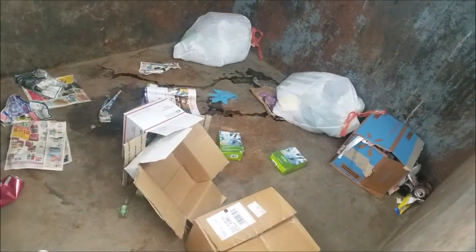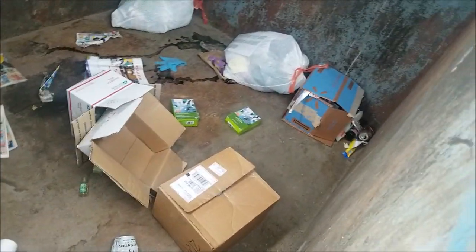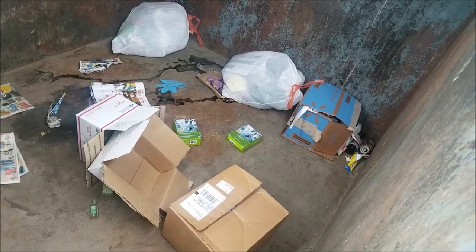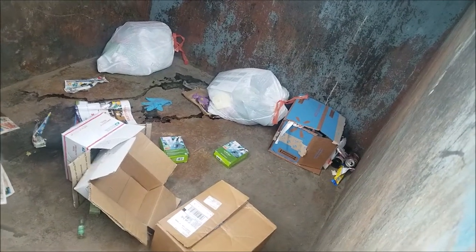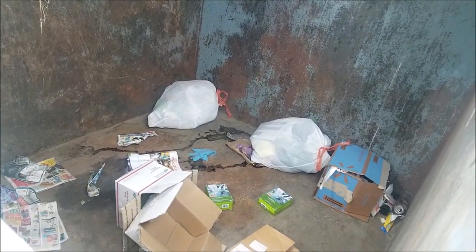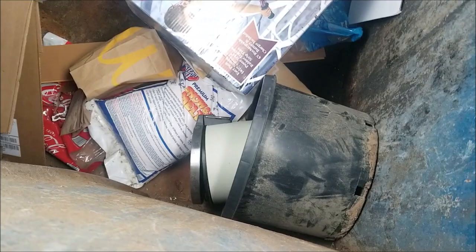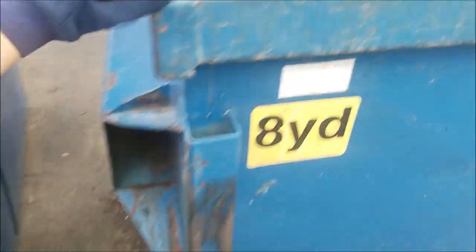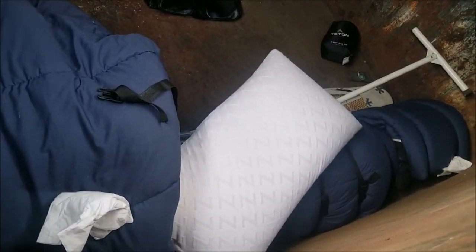It is looking like the schools are about wrapped up as far as what they have been cleaning out. Not seeing anything else. So far that's school stuff, just a little bit of illegal dumping here and there.